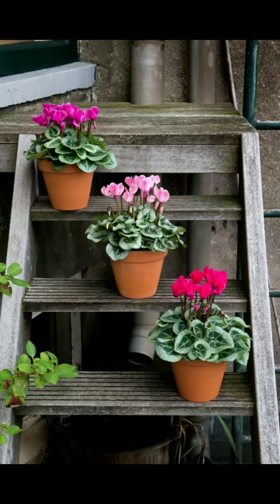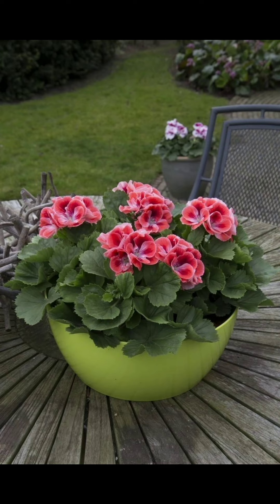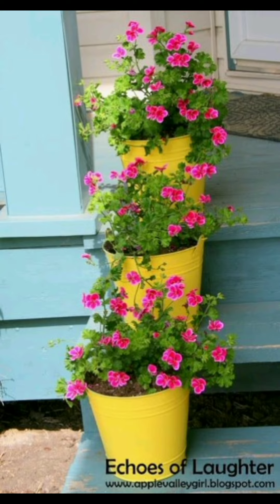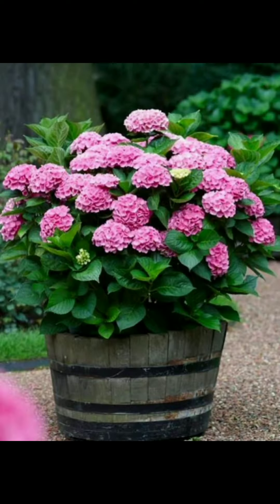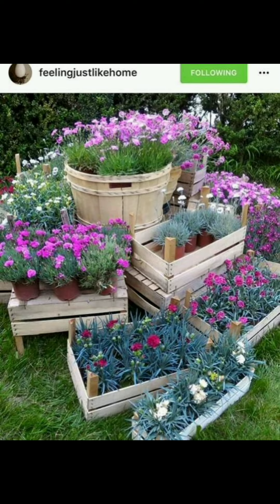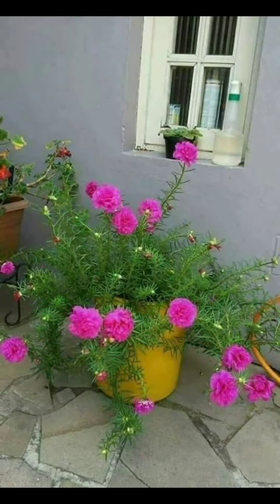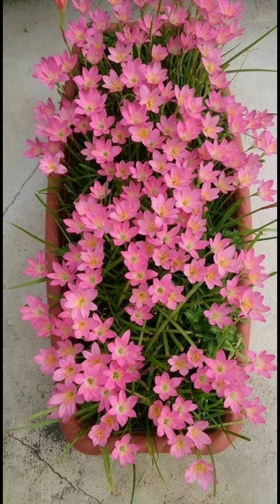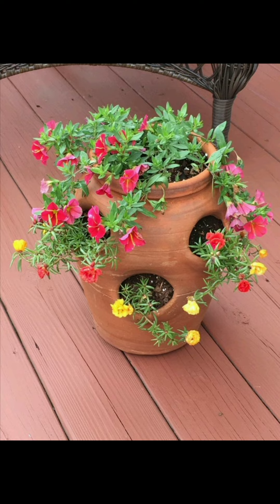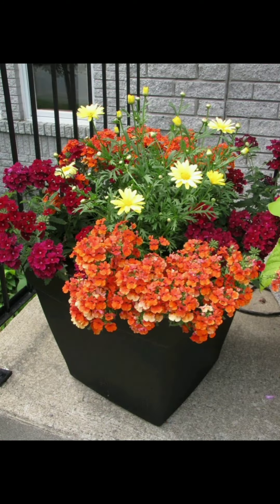Designing a beautiful garden involves careful planning, creativity, and a harmonious blend of various elements. Here's a detailed guide on how to design a beautiful garden. Firstly, you need to define your goals — determine the purpose of your garden, whether it's for relaxation, entertaining, or growing plants. Site analysis is another aspect: assess your garden's location considering factors like sunlight, soil quality, drainage, and climate.